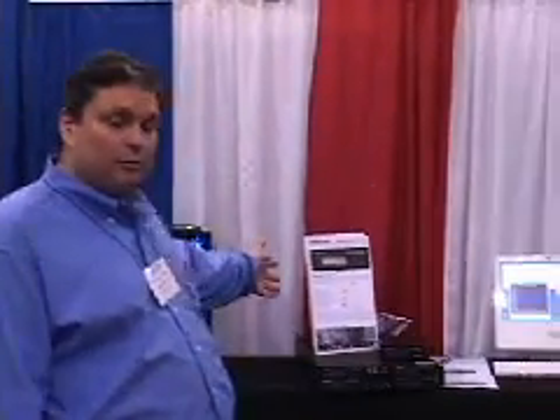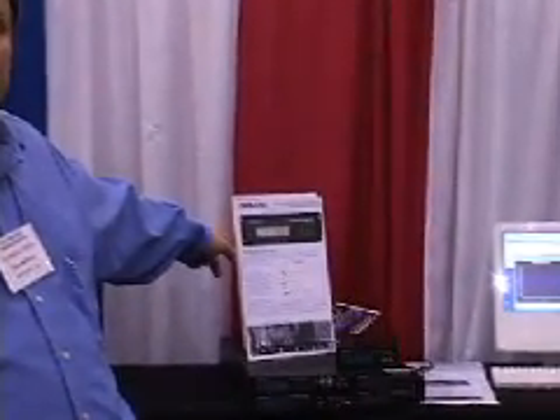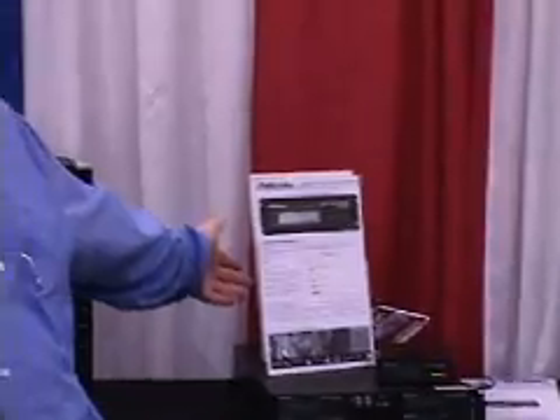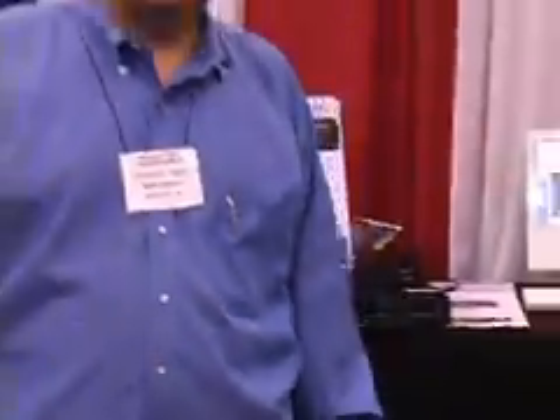We have a couple of different versions of that. We have a portable system that's an external FireWire attached system. We have rack-mounted systems which combine four or five TAC units to one. And then we have internal systems that are mounted as well. More information about our products can be found at our website at www.digitalintelligence.com. Thank you.